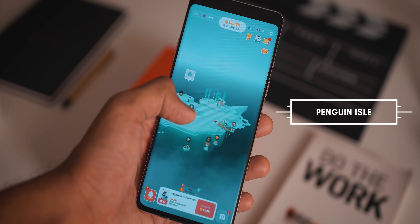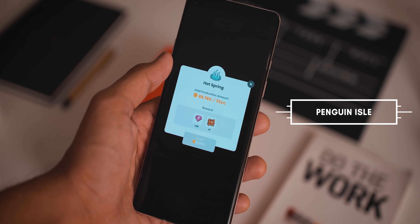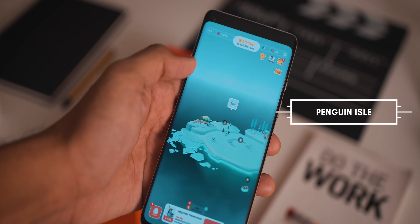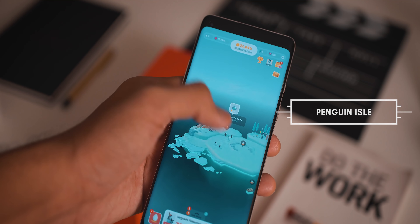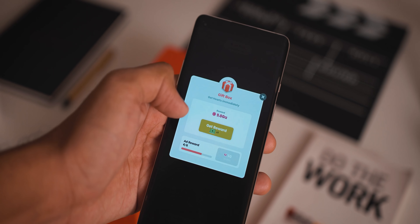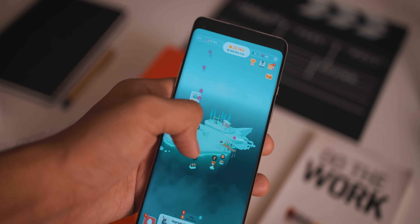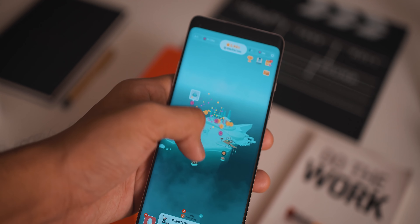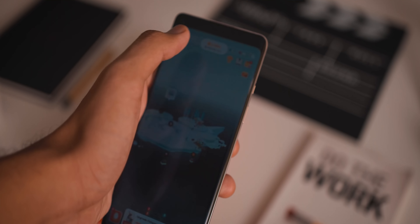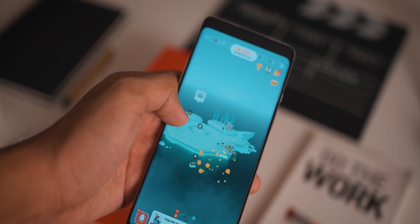Last but definitely not least is a game called Penguin Isle. This is an incredibly calming and relaxing game that puts you on a snowy island where you start off with one penguin, then create different habitats to earn money and build up more stuff on the island. It's really cute, the background music is super calming, the progression is very simple, and it's all designed to put you in a good mood if you're a little stressed out.